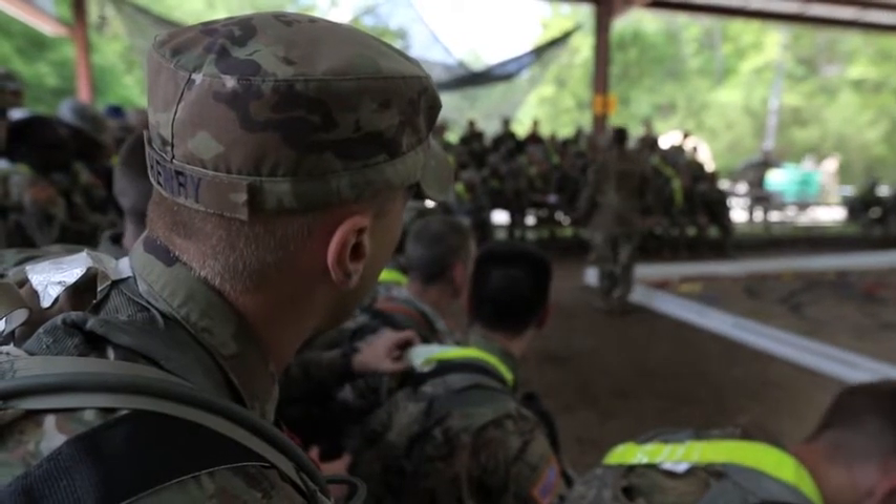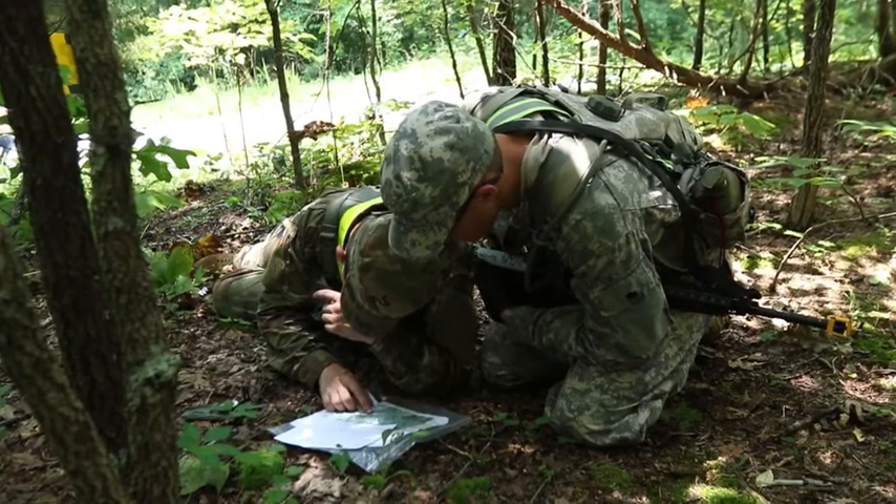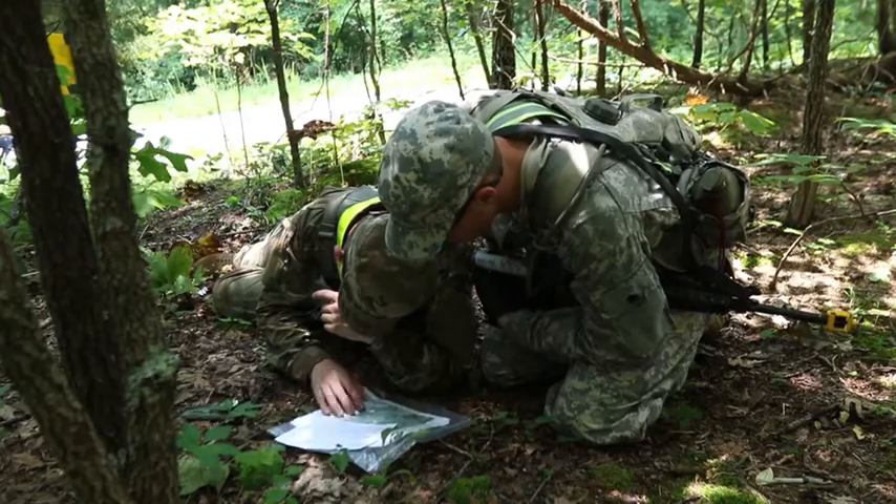Cadets are re-taught all of the basic skills in a classroom setting to ensure they know how to use a compass, read a map, and plot points correctly before they are sent out to the course.